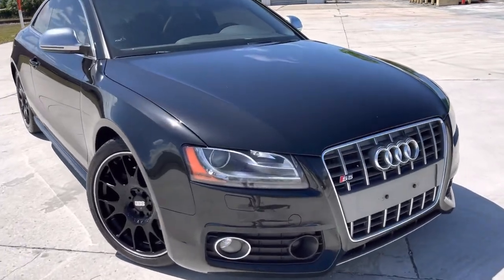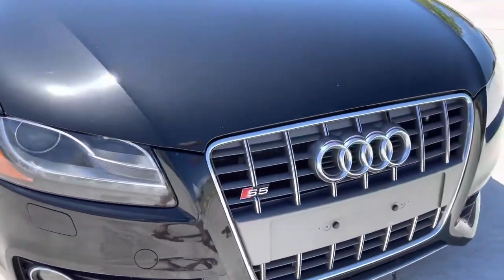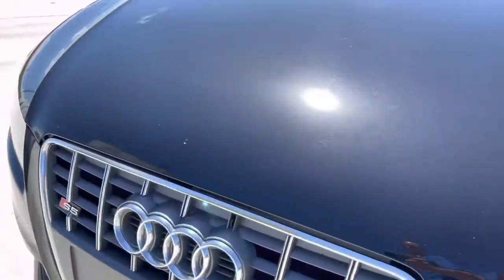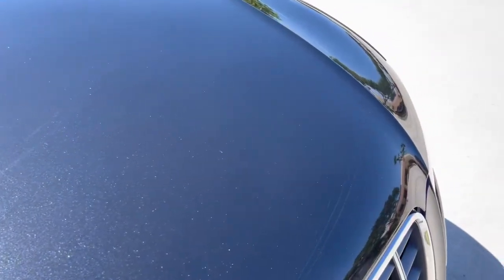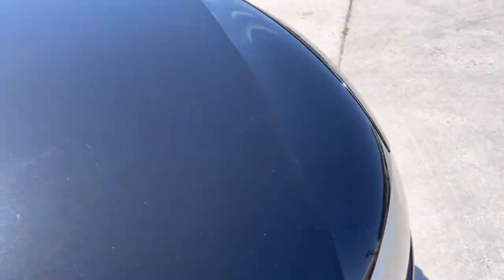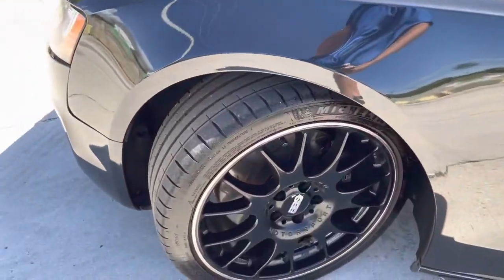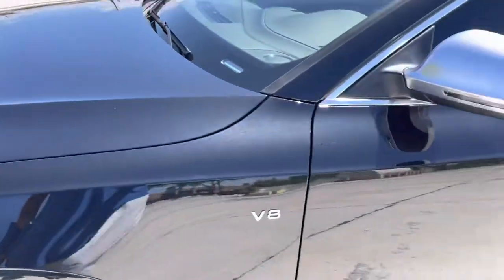Front bumper looks really good. Grille looks good. Headlight on the driver's side looks great. Second headlight looks good. Hood looks real good. You got a couple little blemishes here and there — some paint chips, but not a lot. Front fender looks real good. No major scratches, dents, or dings. Front wheel looks good, no curb rash. EBS wheels, and I'm going to call these tires at roughly 75%.